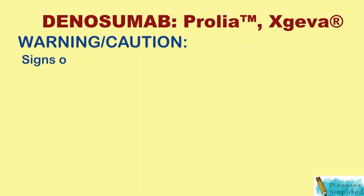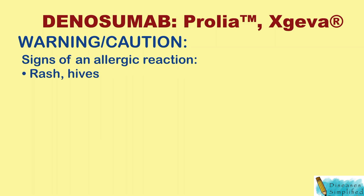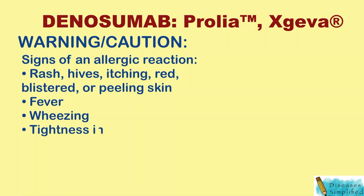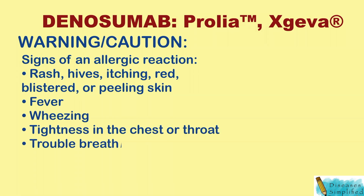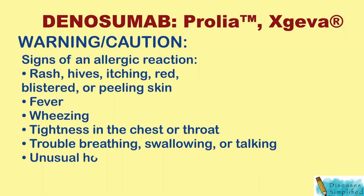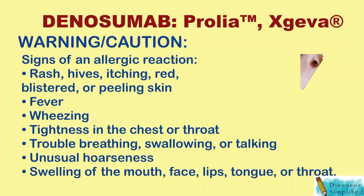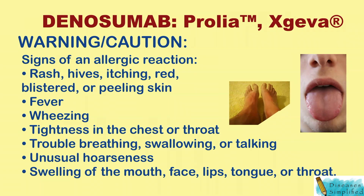Signs of an allergic reaction like rash, hives, itching, red, swollen, blistered, or peeling skin with or without fever, wheezing, tightness in the chest or throat, trouble breathing, swallowing, or talking, unusual hoarseness, or swelling of the mouth, face, lips, tongue, or throat.